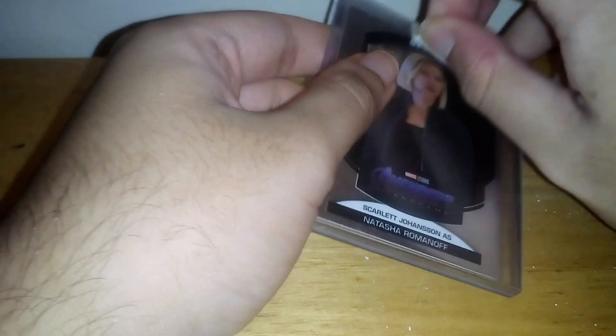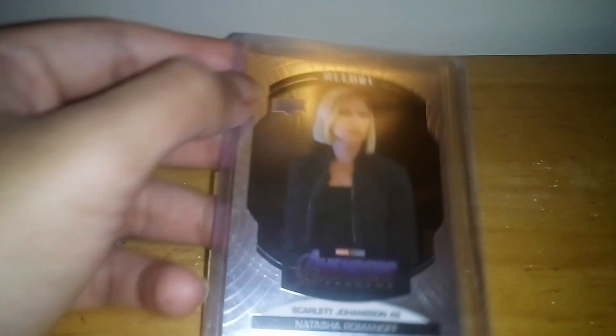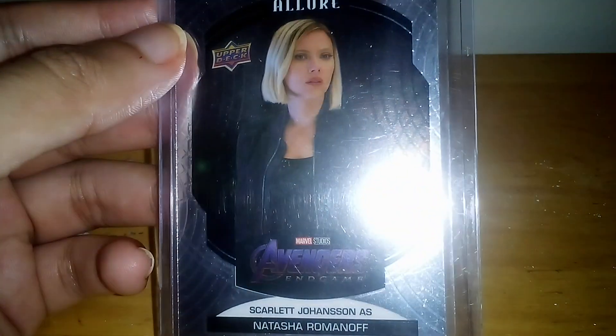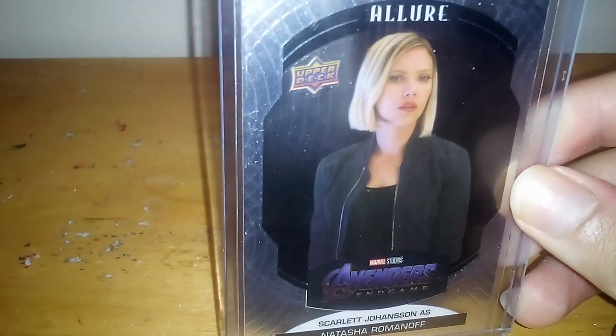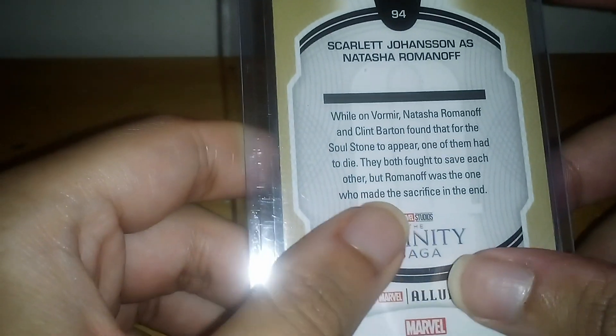Okay, so here we have it. This is Scarlett Johansson as Natasha Romanoff, aka Black Widow, from Avengers — well, this one says Avengers Endgame. But her appearance was looking more like this first in Infinity War. Yeah, she did look great as a blonde in the movie, and eventually she did go back to her red hair later on in the movie.